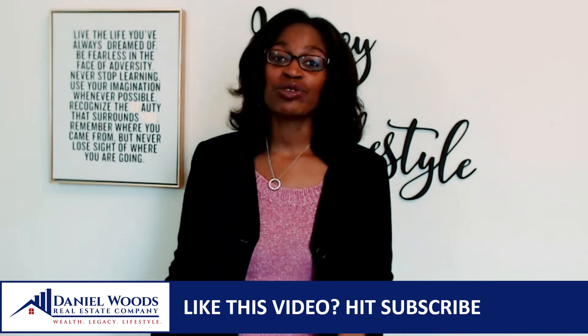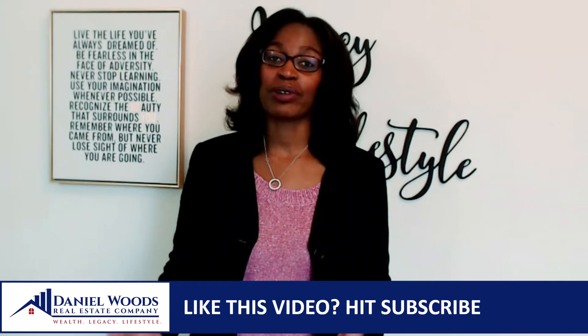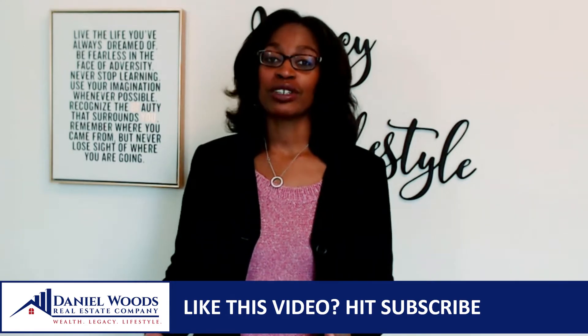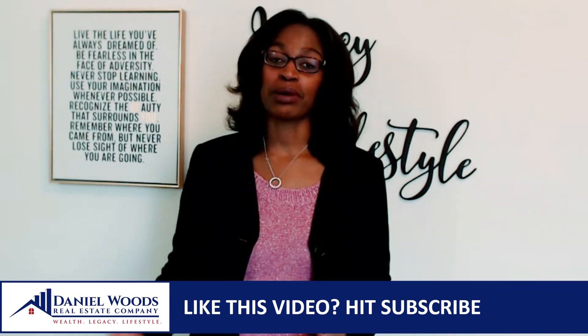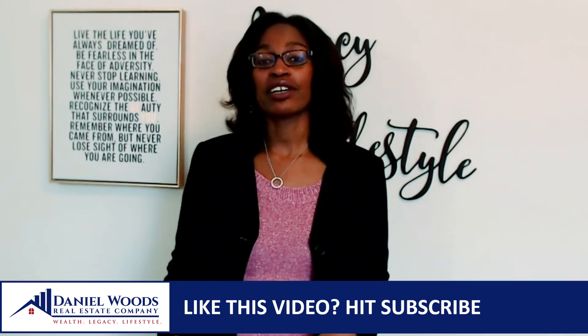If you're watching this video on YouTube, go ahead and hit that subscribe button if you haven't already — that way you'll be the first to know when the next video is published. Or you can sign up for my email list; there's a link for that in the description below the video.